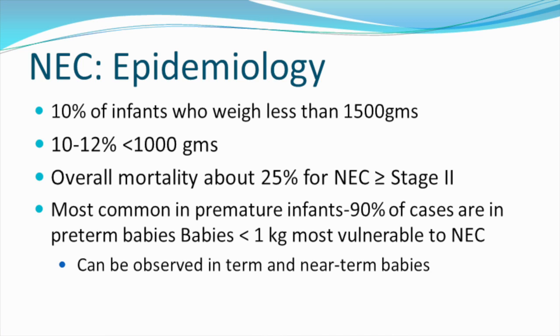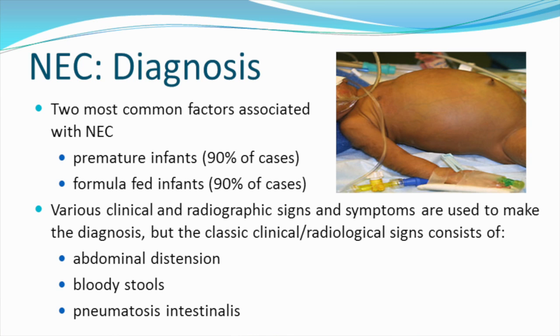Babies that weigh less than 1 kilo are the most vulnerable to NEC, but it can be observed in term and near-term babies. The two most common factors associated with NEC are prematurity — 90% of all cases of NEC are associated with formula. There are various clinical and radiographic signs and symptoms used to make the diagnosis, but the classic clinical radiological signs consist of abdominal distention, bloody stools, and pneumatosis intestinalis.